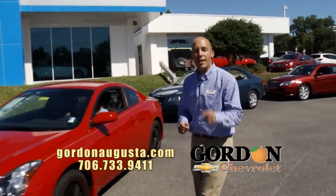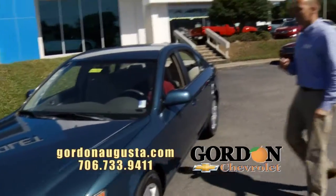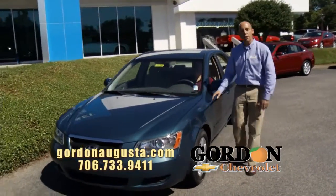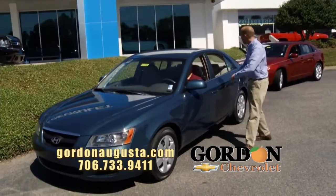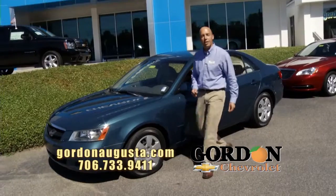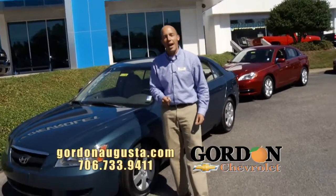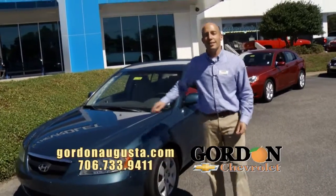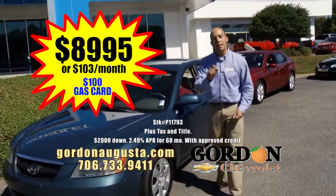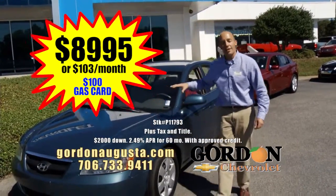Coming up behind that, just hit the lot — 2007 Hyundai Sonata. This Sonata was revolutionary when it first came out. Great, powerful four-cylinder engine, 35-plus miles per gallon, all the room in a midsize car you want, and the reliability. I don't need to tell you about the warranty that comes with a Hyundai. They stand behind their product because it lasts, and it's great. And at Gordon Chevrolet, it's the deal of this segment: $8,995 or $103 a month. Awesome midsize option.